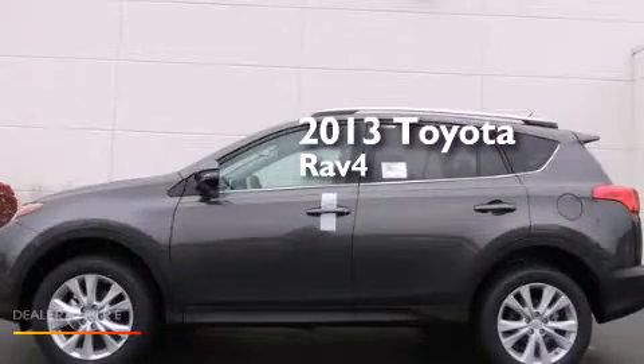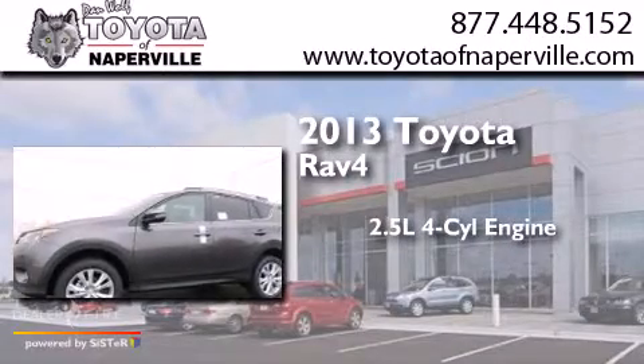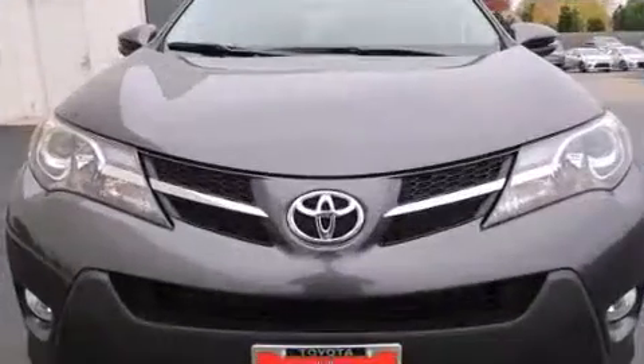This is a brand new 2013 Toyota RAV4. It has a 2.5-liter four-cylinder engine, a six-speed automatic transmission, and all-wheel drive.